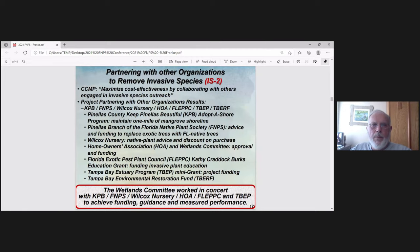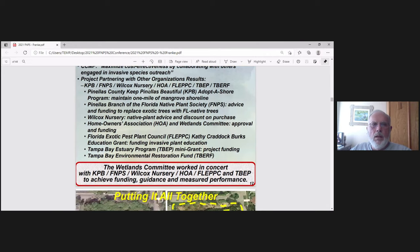We collaborated with several organizations: Keep Pinellas Beautiful, Native Plant Society, Wilcox Nursery, our own HOA, FLIPSY, Tampa Bay Estuary Program, and Tampa Bay Environmental Restoration Fund. Each contributed in different ways — funding, approval, and advice.